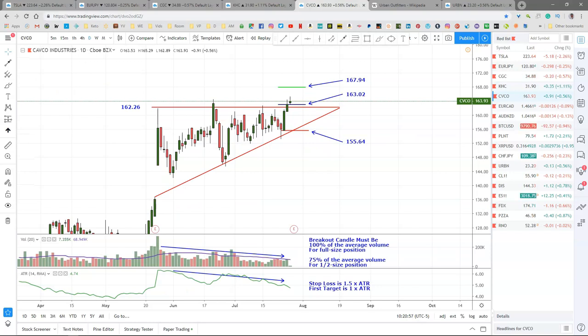Capco Industries closed barely above the triangle right here, but did not break above the prior close. So I went half size on this because it's looking a little wimpy. We've got volume on the break — just barely average volume. So I'm in this half size. My entry is $163.02, the ATR was $4.92, so the first target is $167.94, and the stop loss is $155.64.